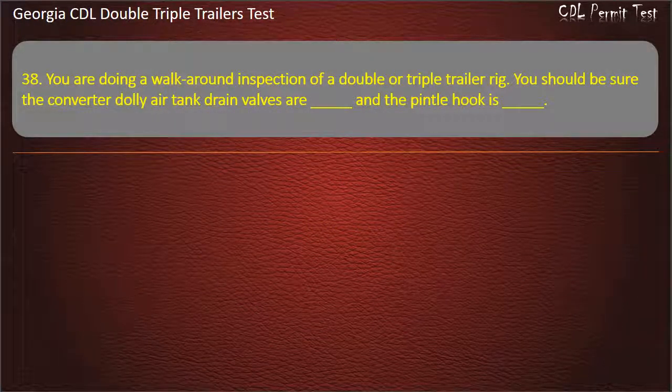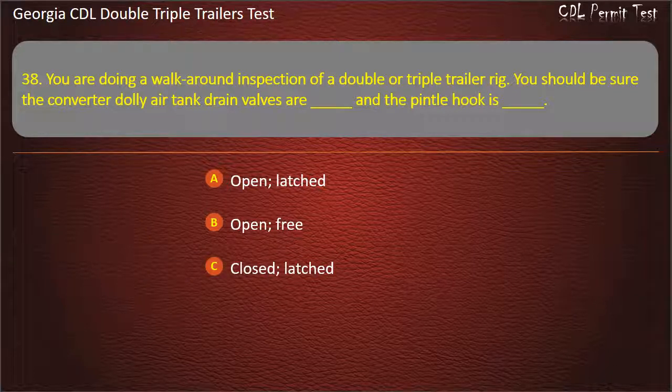Question 38: You are doing a walk-around inspection of a double or triple trailer rig. You should be sure the converter dolly air tank drain valves are, and the pintle hook is. Options: Open/Latched. Open/Free. Closed/Latched. Answer: Closed, Latched.